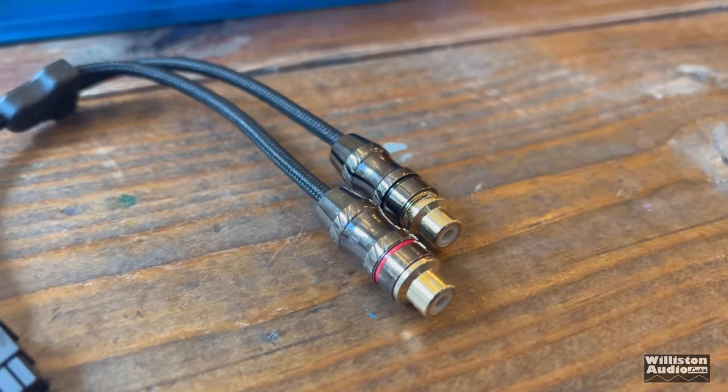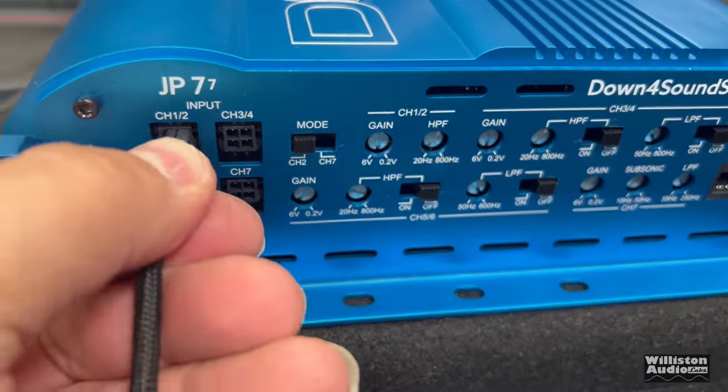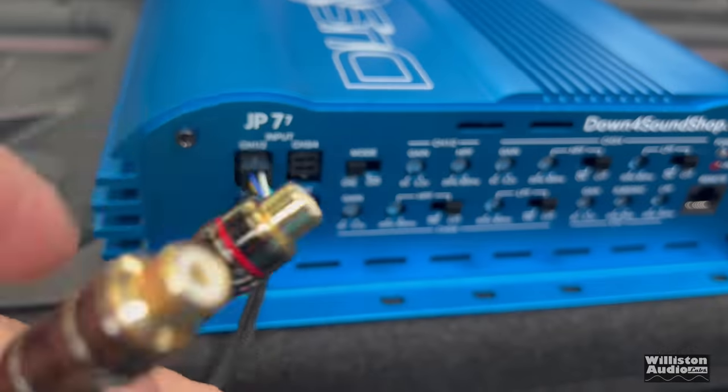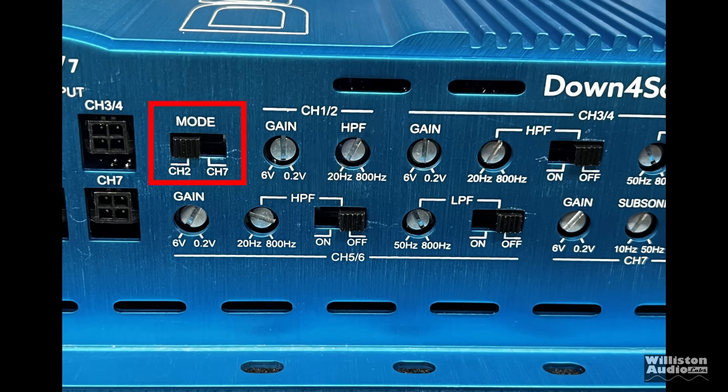The pigtails just plug right in with a click. There's also a mode switch: two-channel or seven-channel. We're going to get back to that because I found an issue with it. Channels one and two have a gain and a high-pass filter — there is no low-pass filter on channels one and two, and no times-ten. Further down the amp, channels three and four have a high-pass filter from 20 Hz to 800 Hz on or off, and a low-pass from 50 to 800 on or off, so you can also band-pass using channels three, four, five, and six.